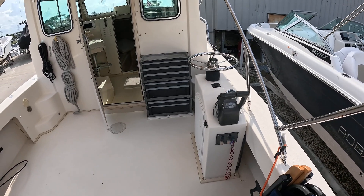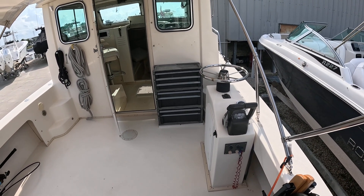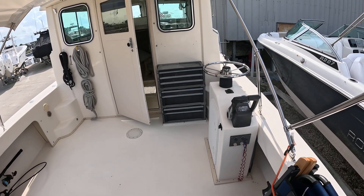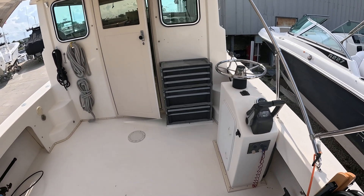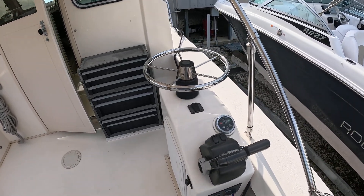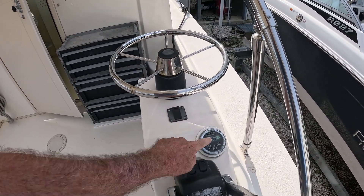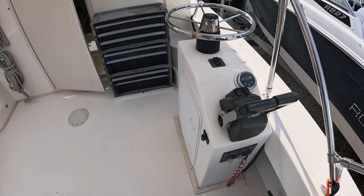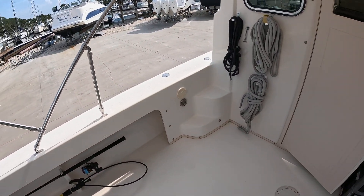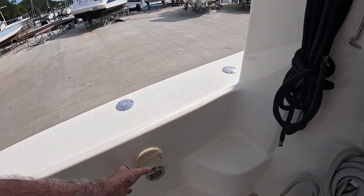There's an outside helm station, which is a big add — if you were to get a boat without that, you'd have to change all the steering controls and everything to add it. Another thing it's got: your thruster controls are out here. This little toolbox can come out.